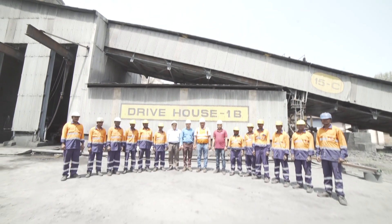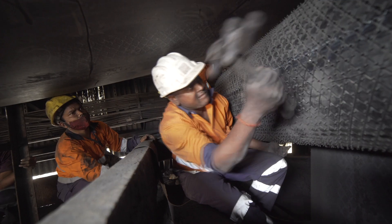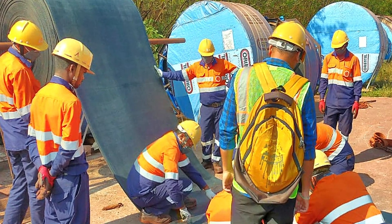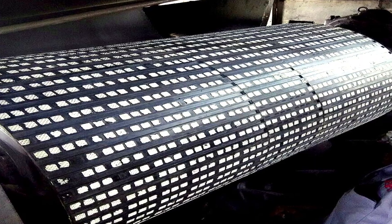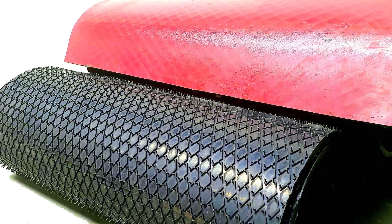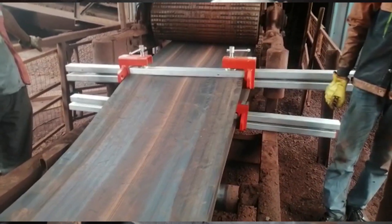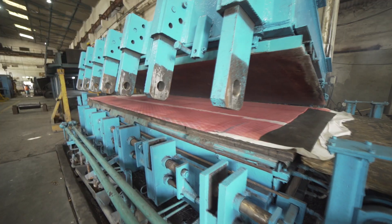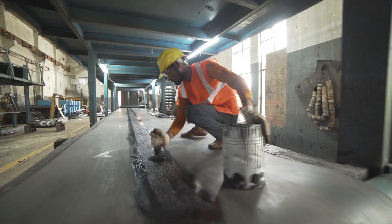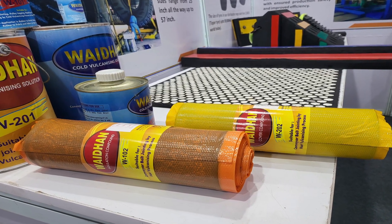Vaidhan Group diversified into conveyor belt jointing activities in the late 90s and continues to offer a one-stop solution to all conveyor-related problems. We undertake cold and hot vulcanising for fabric and steel-cord conveyor belts. Rubber and ceramic pulley lagging done by us provides the required friction between the conveyor pulley and the belt. We also undertake conveyor laying and belt replacement activities. Conveyor belts are put out of use due to various reasons like longitudinal cuts, edge damage, wear and tear, and patch failures. Vaidhan Group undertakes repair of such belts, which saves approximately 50 to 60% cost over a new belt.